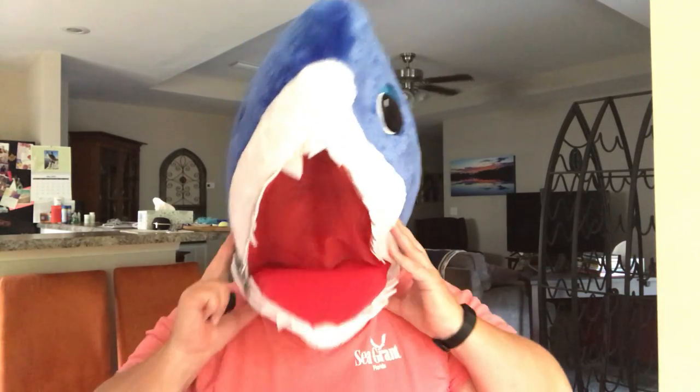Hey everybody, it's Dr. Laura. Take a guess what we're going to be talking about today. That's right, we're going to be talking about sensational sharks.